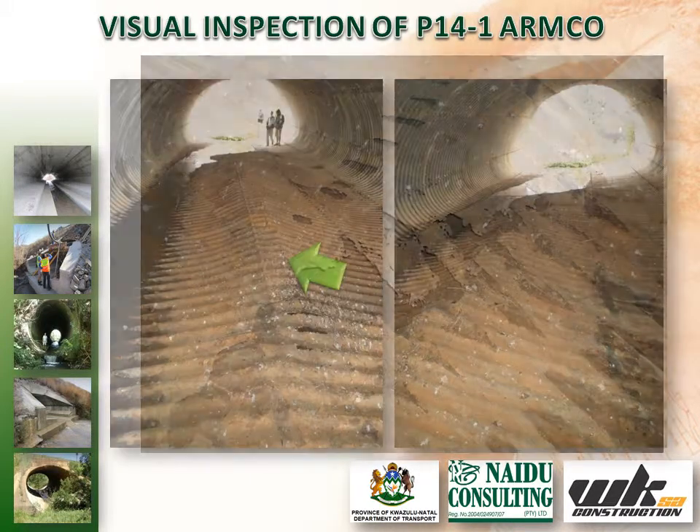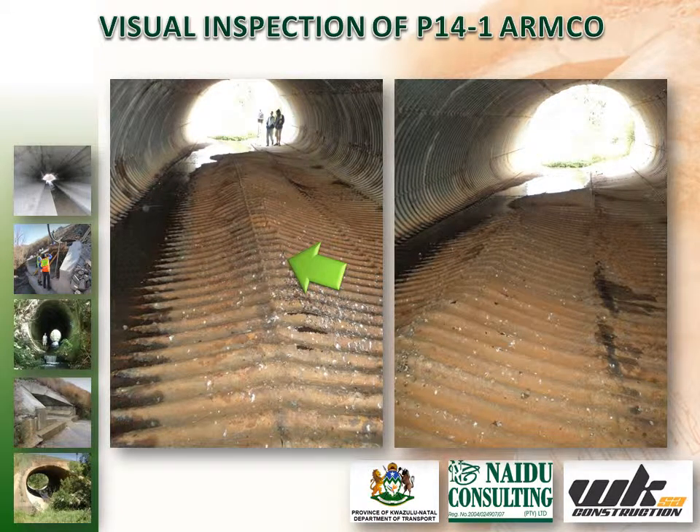It was evident from the inspection that the Calvert posed a high health and safety risk to the public and could potentially collapse. This was due to excessive invert section loss, as well as distortions to the invert and roof of the UMCOR.